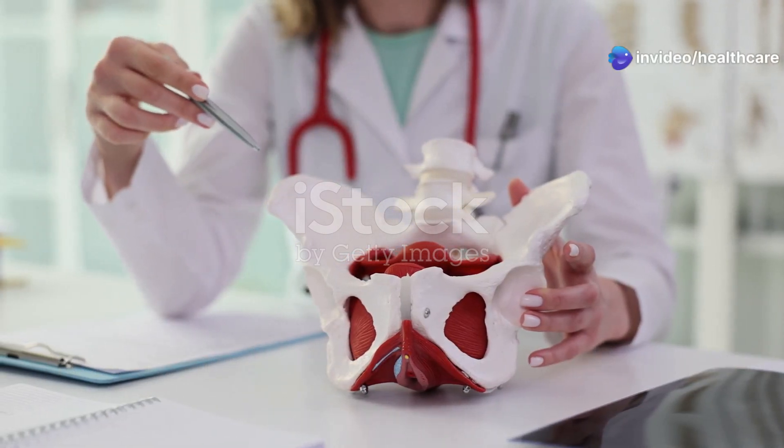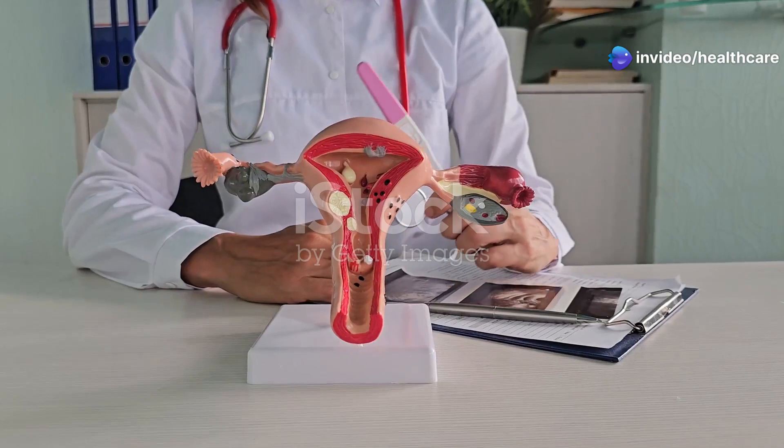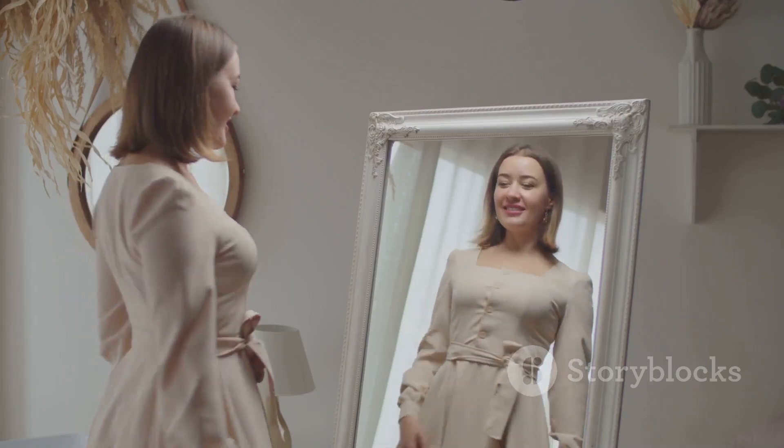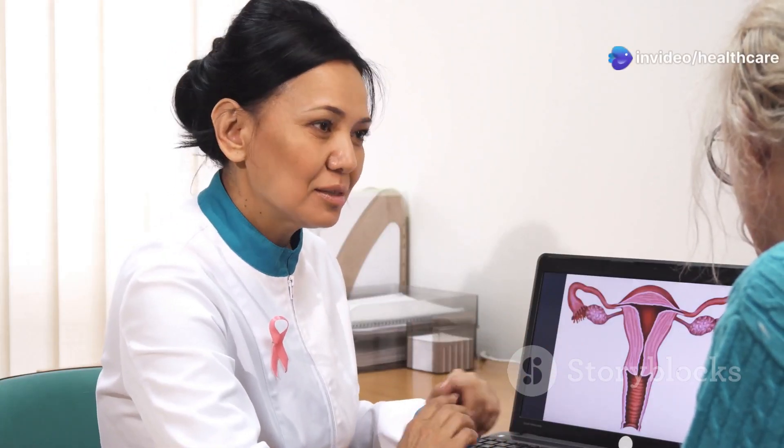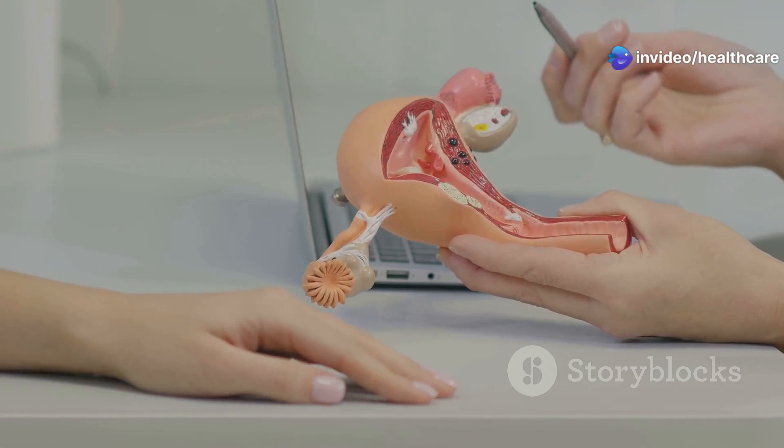The female reproductive system is like a well-orchestrated orchestra with each part playing a crucial role. This incredible system is responsible for creating life, and it's also central to a woman's identity. Understanding how it works is important for every woman. We'll break it down in a way that's easy to grasp and take a journey through the amazing organs that make up this system.